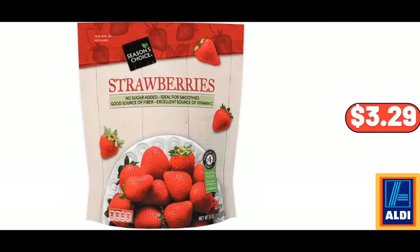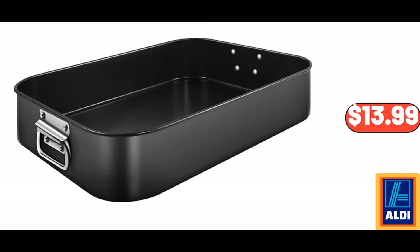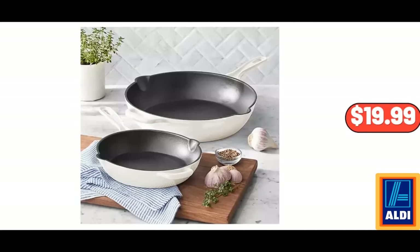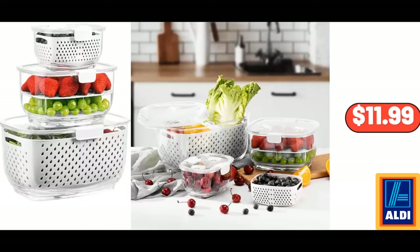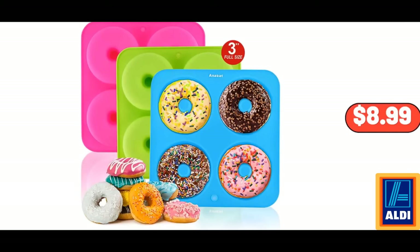Season's Choice Frozen Strawberries, $3.29. 14-Cup Double Wall French Press, $21.99. Lasagna Pan, $13.99. Bamboo 16-Inch Pizza Spatula, $15.99. 2-Piece Enamel Cast Iron Skillet Set, $19.99. Fresh Produce Vegetable Fruit Storage Containers, $11.99. Fresh Ground Beef Chub, $9.95. Full Size Donut Baking Pans, 3-Pack, $8.99.